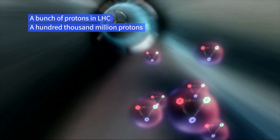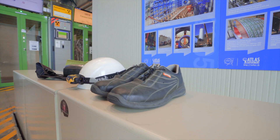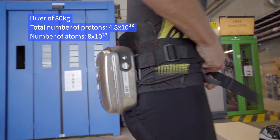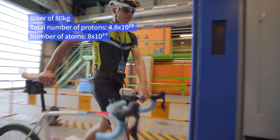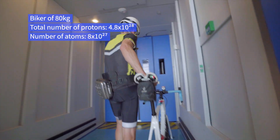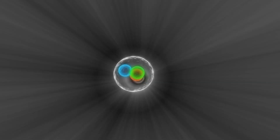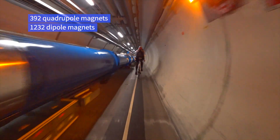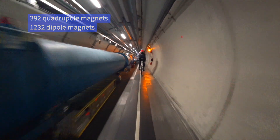Each beam is comprised of nearly 3,000 proton bunches, and there are approximately 100,000 million protons in a bunch. A proton is a positively charged subatomic particle — and yes, they are allowed to be positive. Thousands of magnets direct the beams along their subatomic velodrome: 1,232 dipoles and 392 quadrupoles.